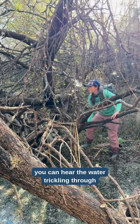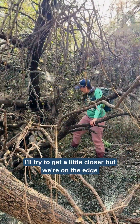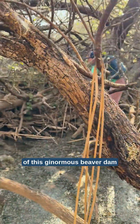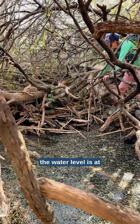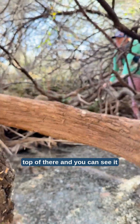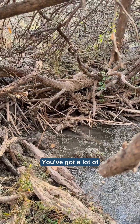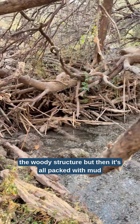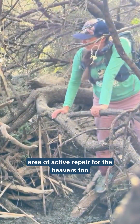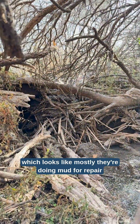We're near this area and you can hear water trickling through. I'll try to get a little closer — we're on the edge of this ginormous beaver dam. The water level is at the top of there, and you can see it looks like it's at least six feet thick. You've got a lot of the woody structure, but then it's all packed with mud. I can hear water trickling here, so I'm sure this is an area of active repair for the beavers too — looks like mostly they're doing mud for repair.